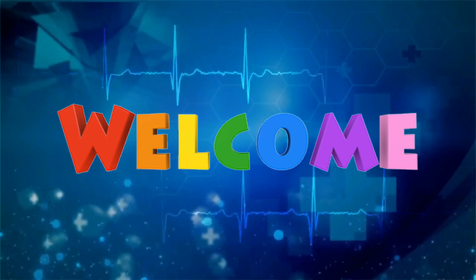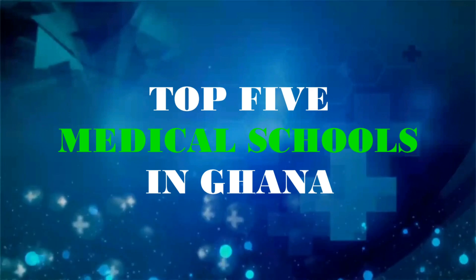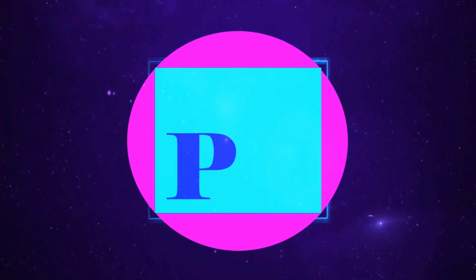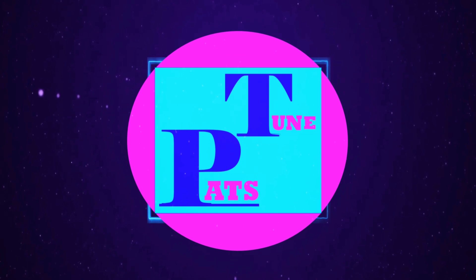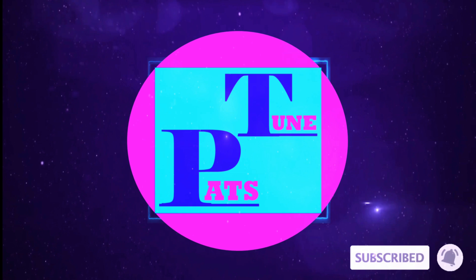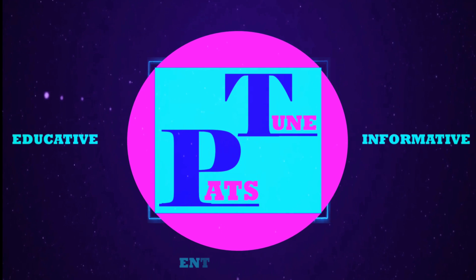Hello and welcome. Top five medical schools in Ghana is what I'll be looking at today. Welcome back to my channel. If you are new, this is Pat's Tune. Be sure to subscribe if you are interested in videos that are educative, informative and entertaining.